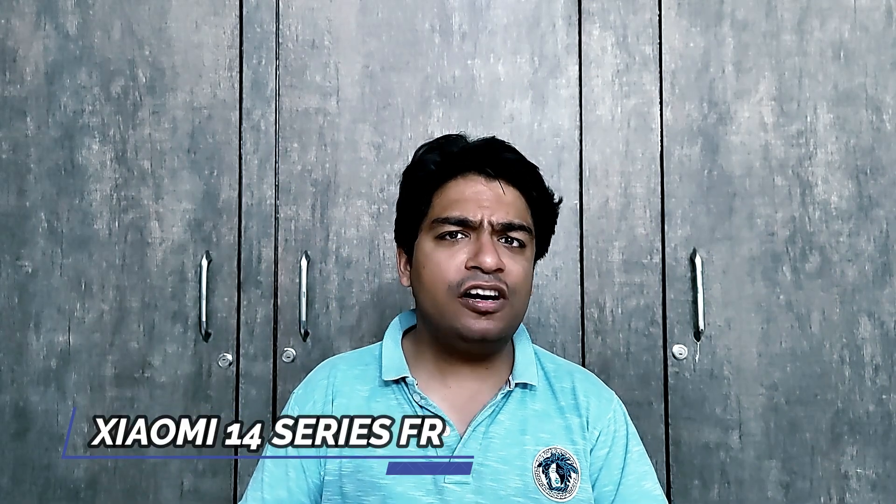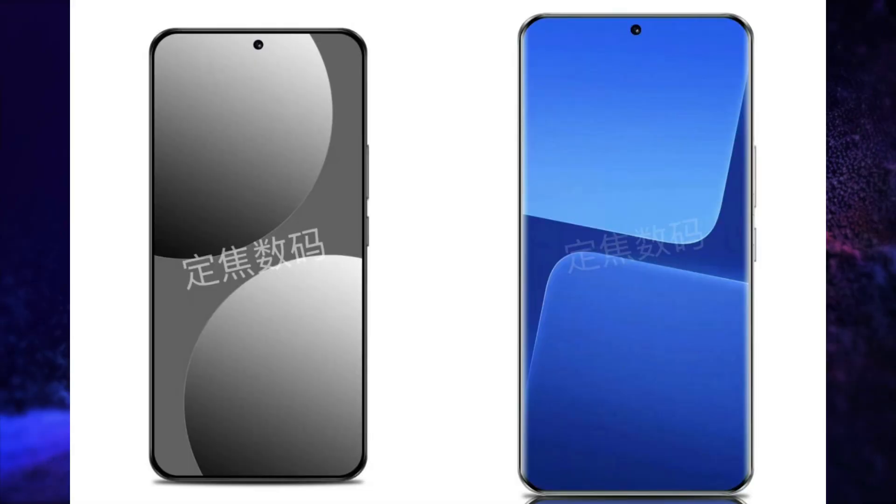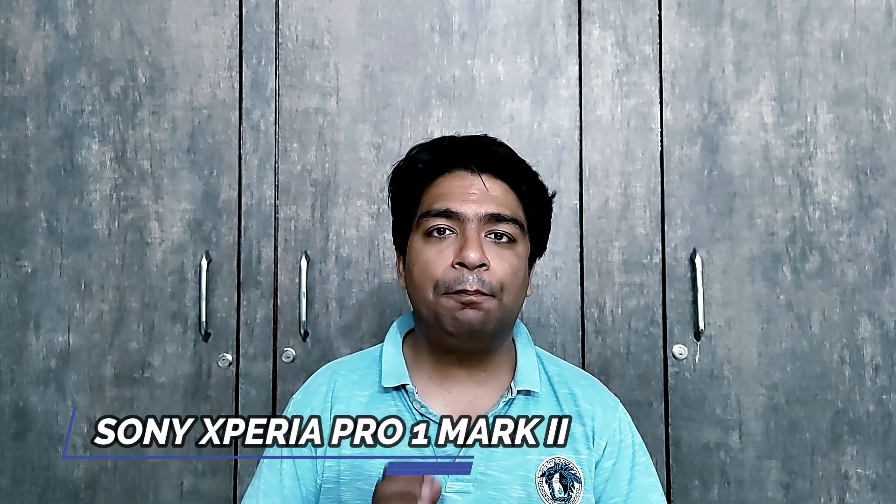The expected front look of the Xiaomi 14 series is here. Additionally, Sony will soon launch its Sony Xperia Pro 1 Mark 2 and its render images are here.